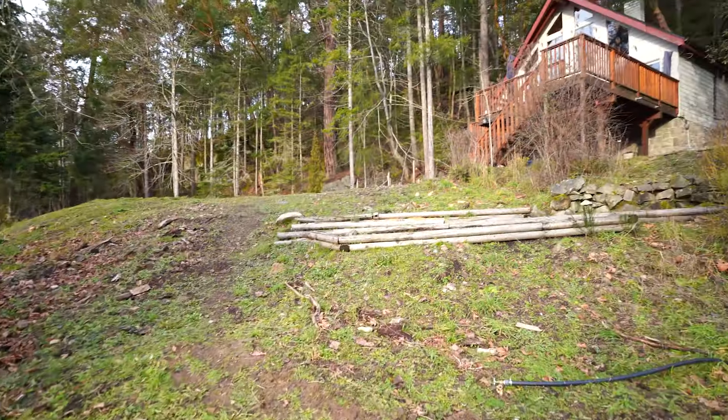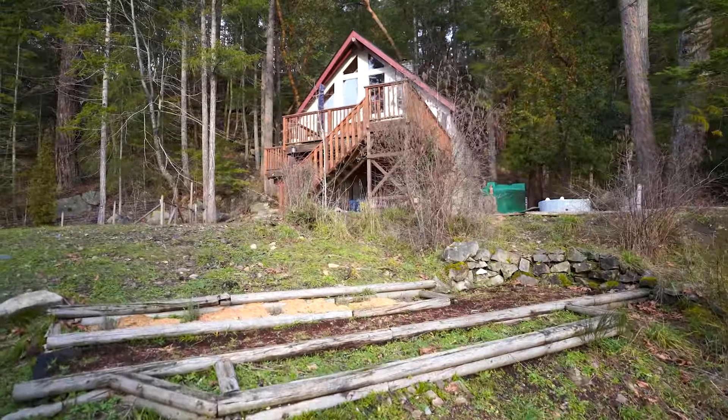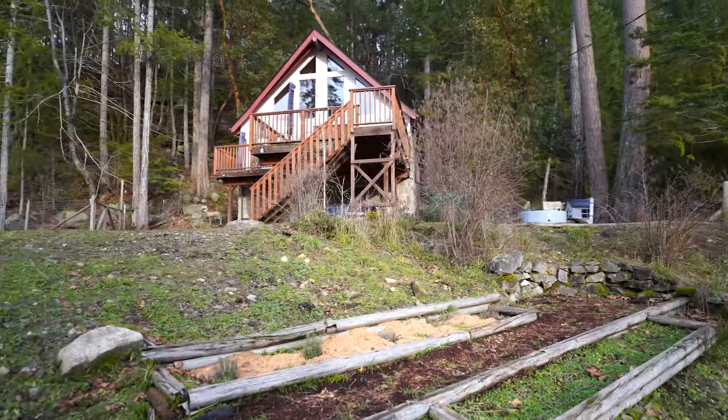I think that's about it for 116 Highwood Place. I hope you found the video helpful, and please do reach out if you have any questions. Thanks for watching. Bye-bye.